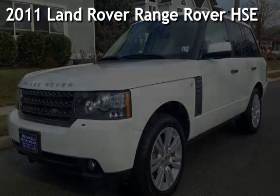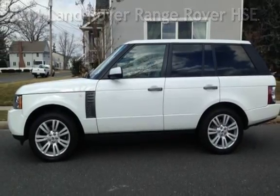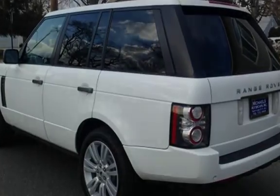Presenting a pre-owned 2011 Land Rover Range Rover HSE. This four-door SUV has an eight-cylinder, five-liter V8 engine, with four-wheel drive, and an automatic transmission.